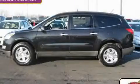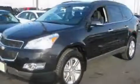This is a 2011 Chevrolet Traverse. Safety, space, and comfort.